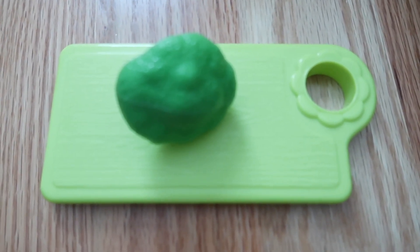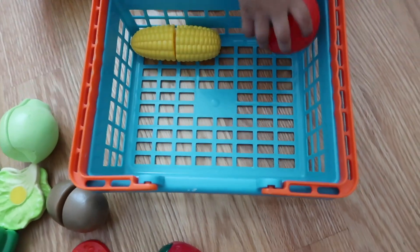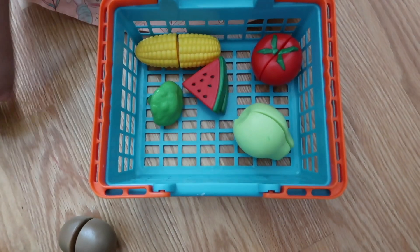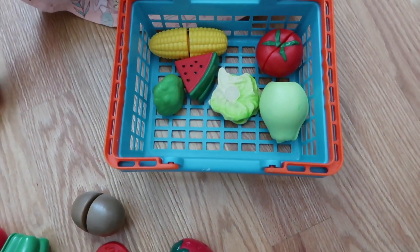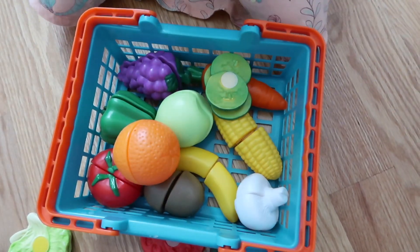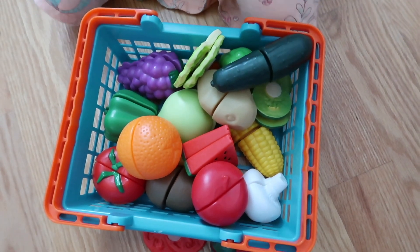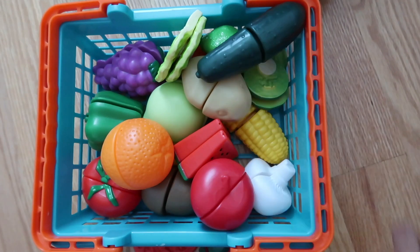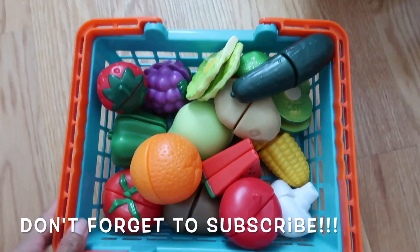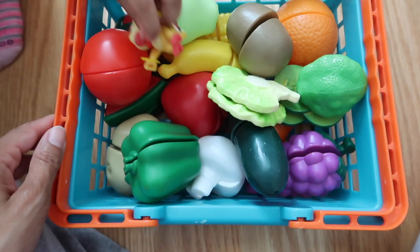That was a lot of fruits and vegetables! Do you want to count them and see how many we have? Let's get them together and count them. One, two, three, four, five, six, seven, eight, nine, eleven, twelve, thirteen, fourteen, sixteen, seventeen, eighteen. Winnie Cooper helped us with our fruits and vegetables.